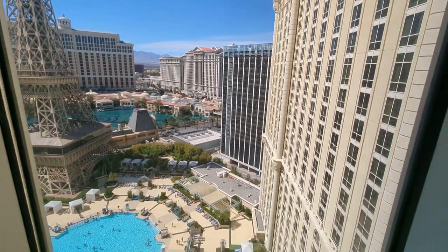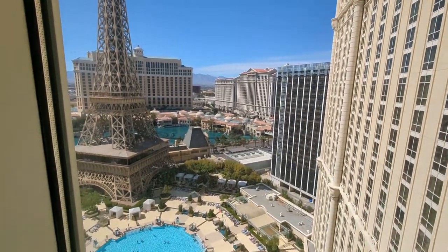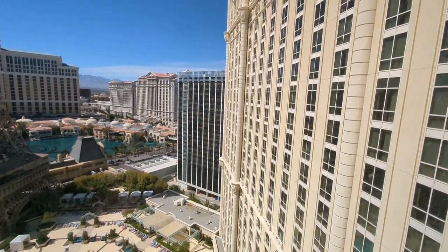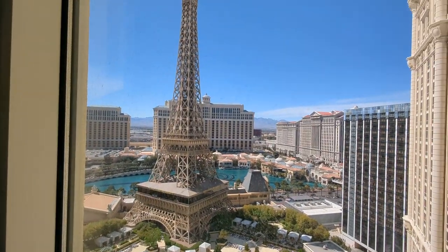I love this location, I love the hotel. It doesn't feel as huge as Caesars or Bellagio — still lots of rooms, great restaurants, nice casino, lots of shops, but it feels a little more intimate than the gigantic resorts across the street.